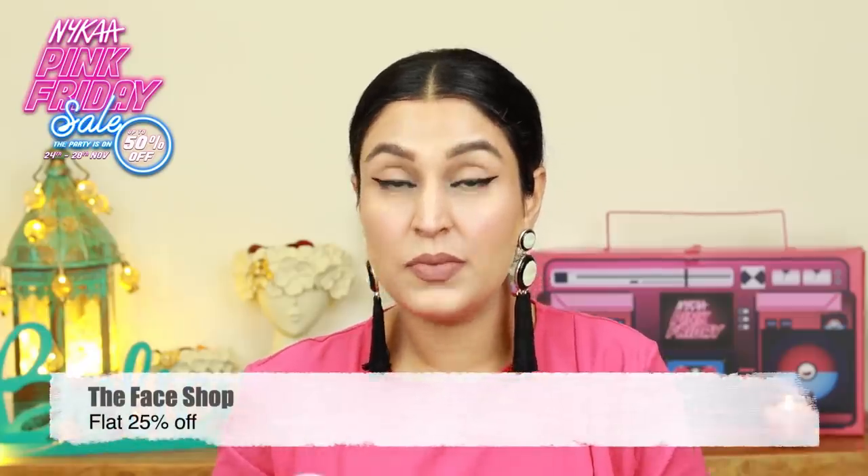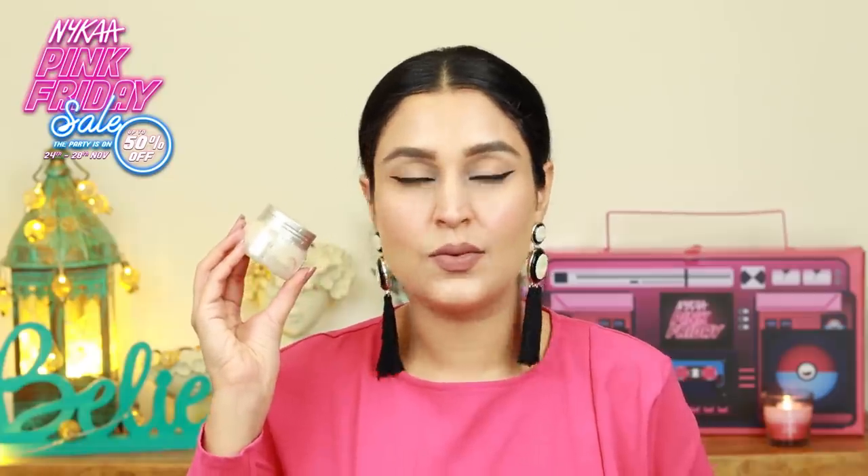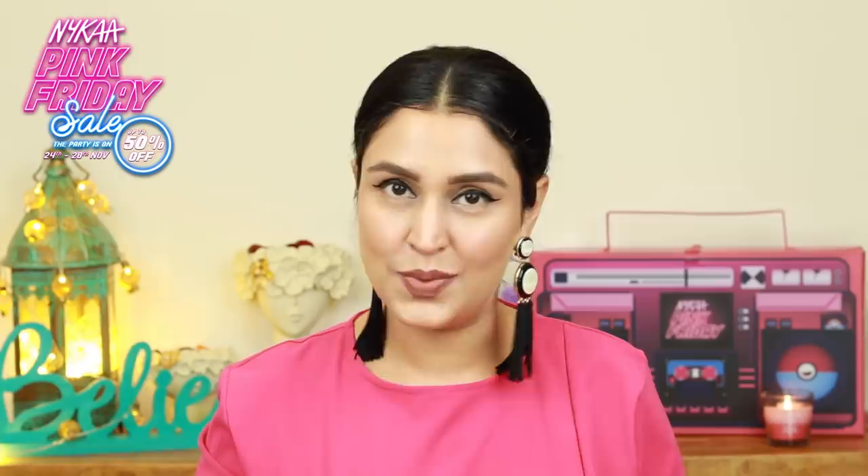Don't forget to let me know in the comment section in case you want me to try and review any of these products. Then moving on, I have something that I wanted to purchase and try for myself — the Rice Ceramide Moisturizing Cream from the brand Face Shop, because of the winter season approaching. Anything with ceramides is great in my opinion, and this is something I was anyway eyeing, and here we have it.